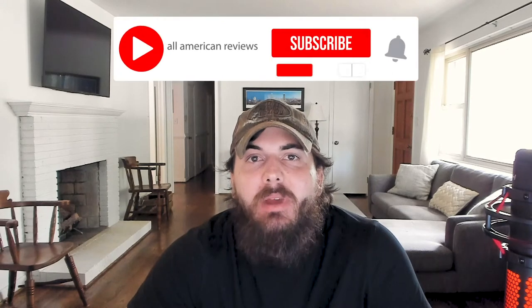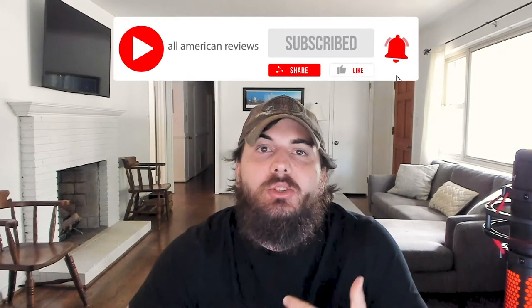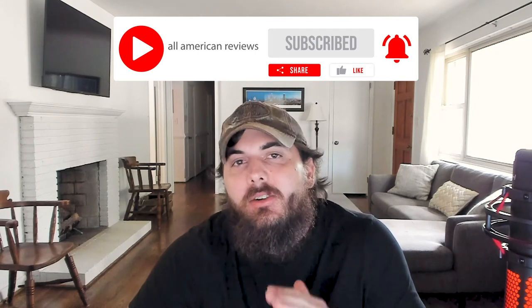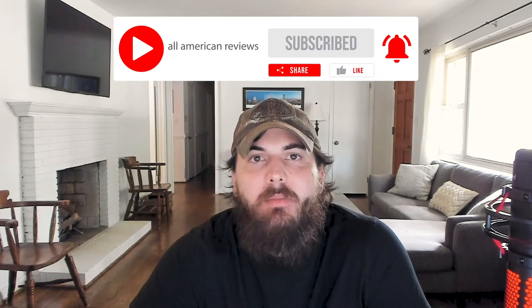I've also written about this exact same topic, so check in the description below for a link to that article. And if you're passionate about buying American-made products, like this video, subscribe to our channel, head over to allamericanreviews.com — you'll find a ton of research and buying guides on shopping American-made.